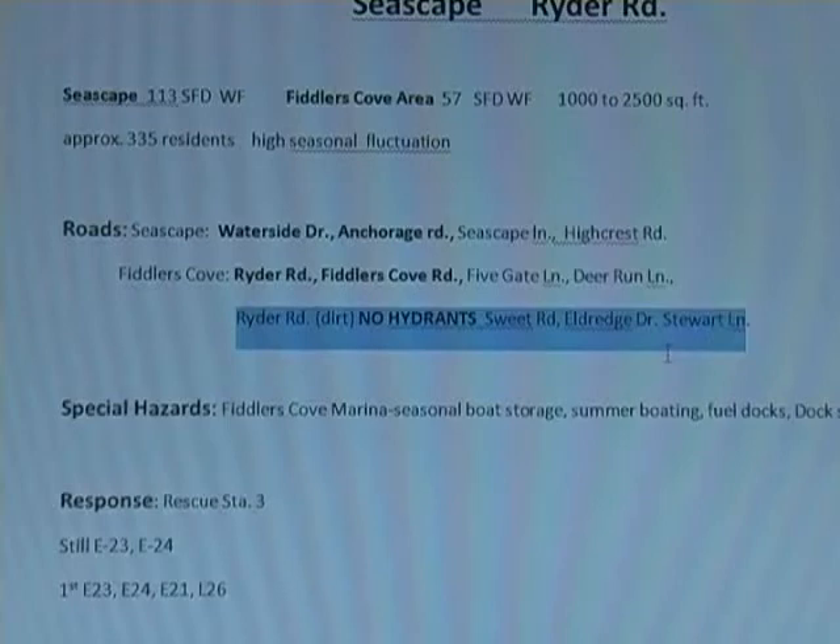And that's important when dispatching. The dispatchers have got to look this up ahead of time, and when you don't see those hydrants there, you've got to clue in the responding apparatus that we don't have hydrants in that area. It's going to be very important.